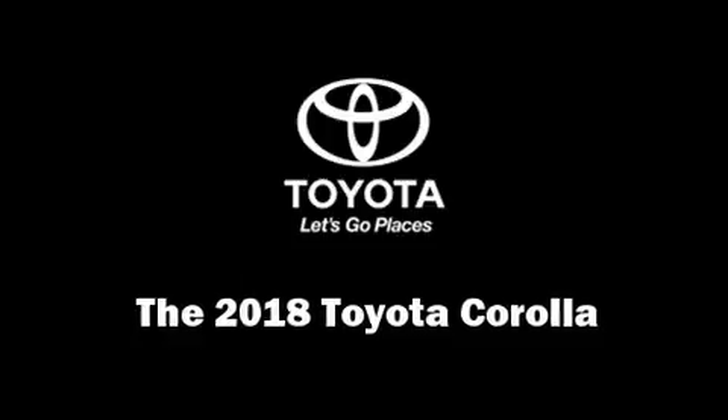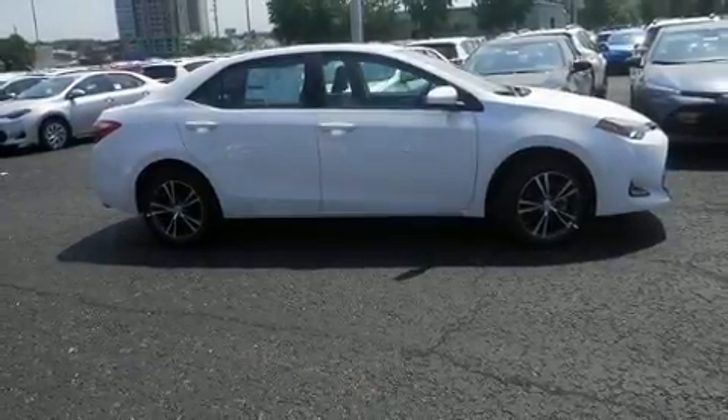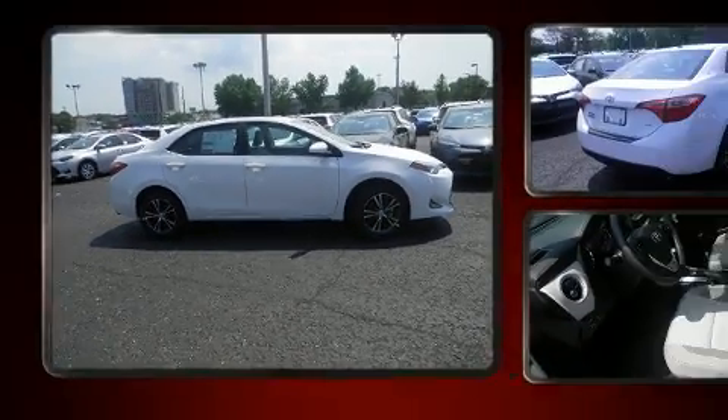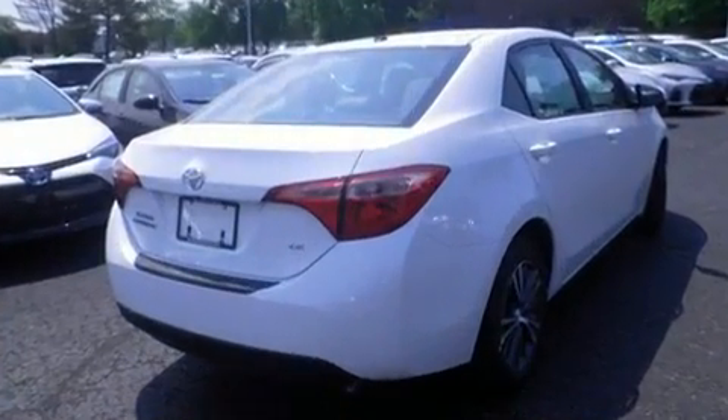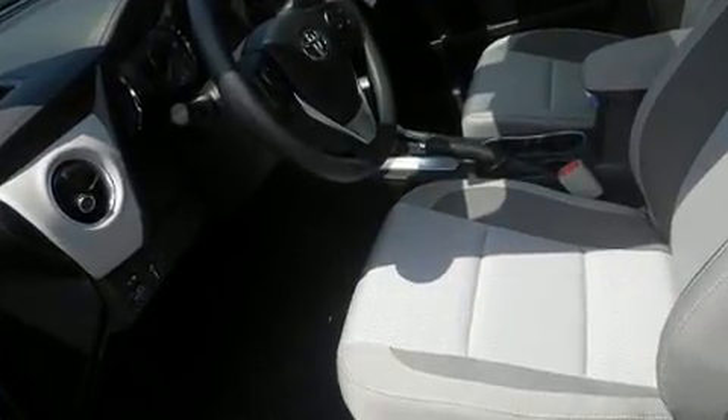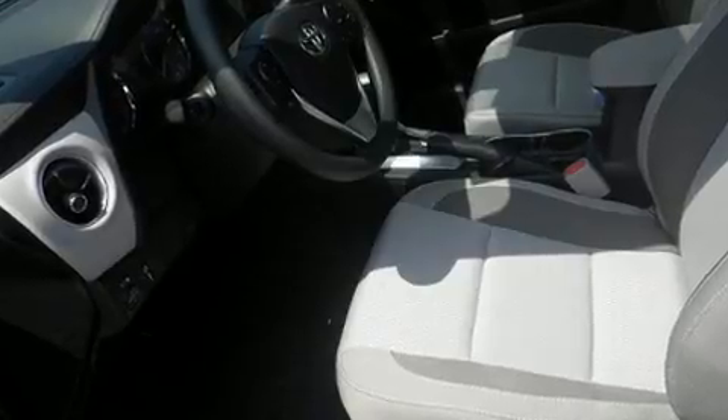You can expect a lot from the 2018 Toyota Corolla. This four-door, five-passenger sedan stands out among competitors in its class. Smooth gear shifts are achieved thanks to the efficient four-cylinder engine, and for added security, dynamic stability control supplements the drivetrain.